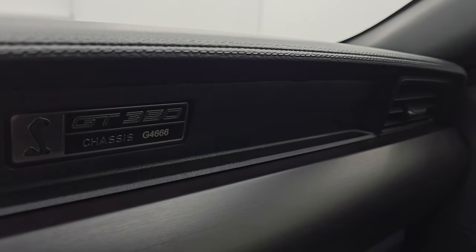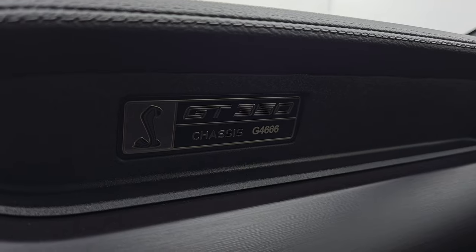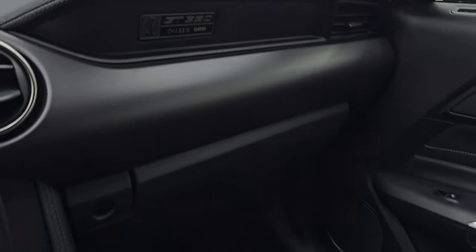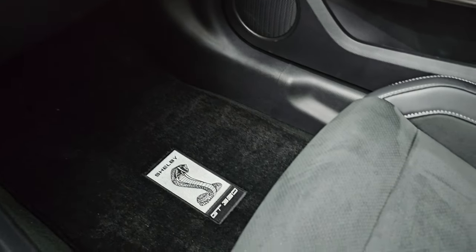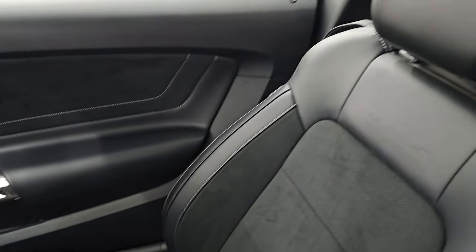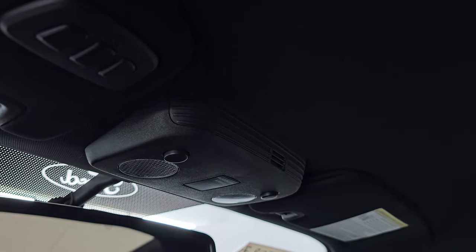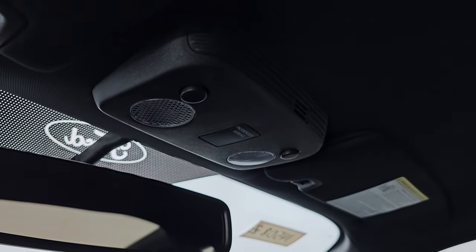So this is chassis number G4666. I think the G stands for 2016, so this was production number 4666. Passenger side footwell and seat are in excellent condition. Smells very clean inside this car. The headliner is in really nice shape as well — I didn't see any rips or tears up there. Home Link buttons for your garage door, security systems, and lighting systems, and map lights as well.